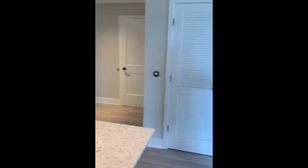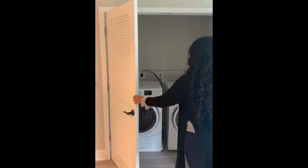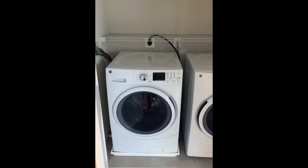If you come this way, we have a side-by-side washer and dryer in this specific apartment.